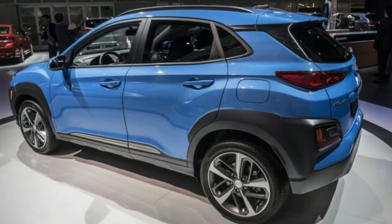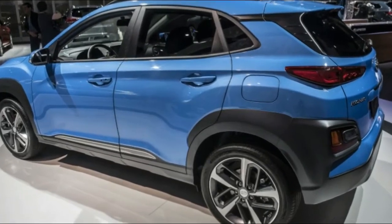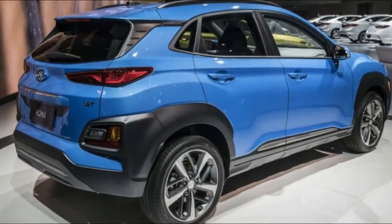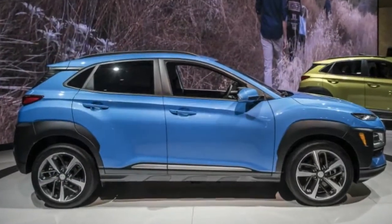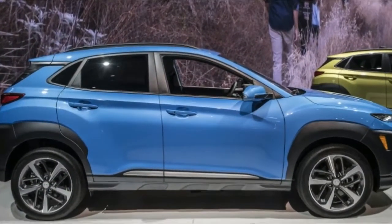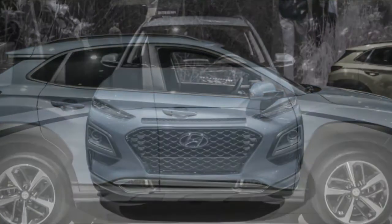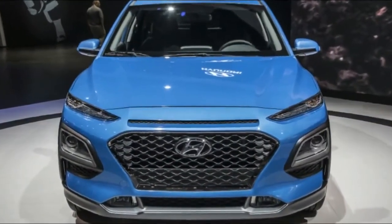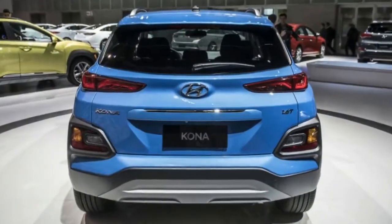2018 Hyundai Kona. Earlier this year, Hyundai revealed its first entry into the increasingly competitive compact crossover segment with the 2018 Kona. That car, though, wasn't configured for the North American market, and it was unclear what sort of specs it would have in the U.S. Now we have an answer to that question, as Hyundai unveils the U.S. production version of the Kona at the 2017 Los Angeles Auto Show.